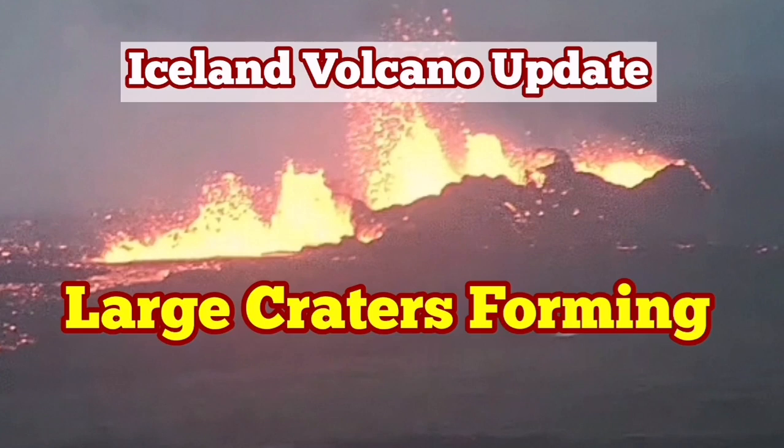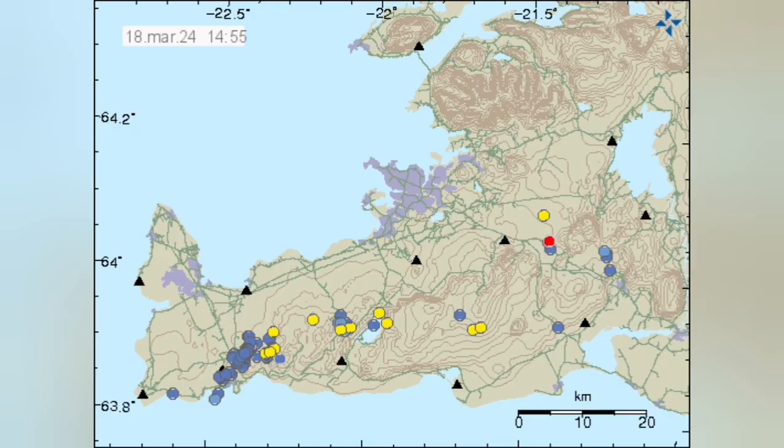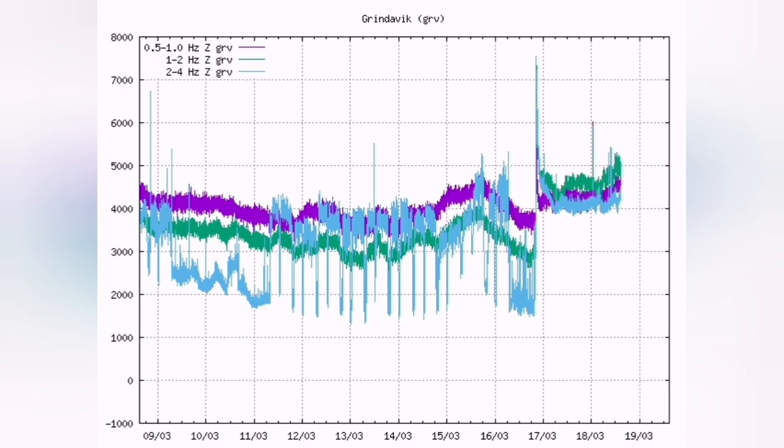The fourth eruption in the Svartsengi volcanic system of the Reykjanes Peninsula of Iceland is continuing. There is no tremor activity, which means the magma is flowing without any resistance from the rocks on the way. It is flowing through the sill and the dike upward and reaching the surface.